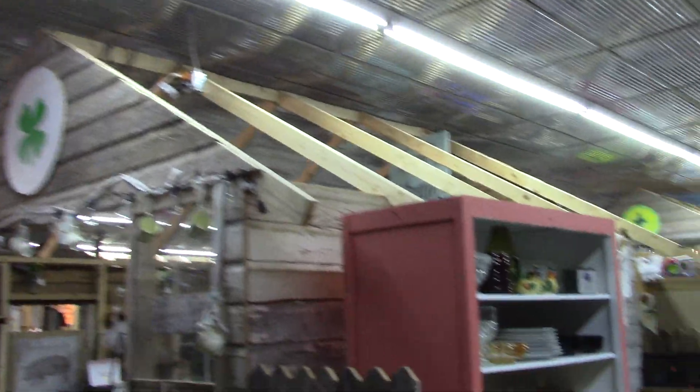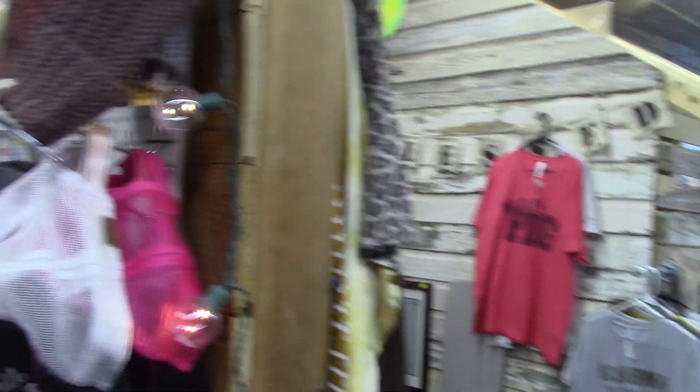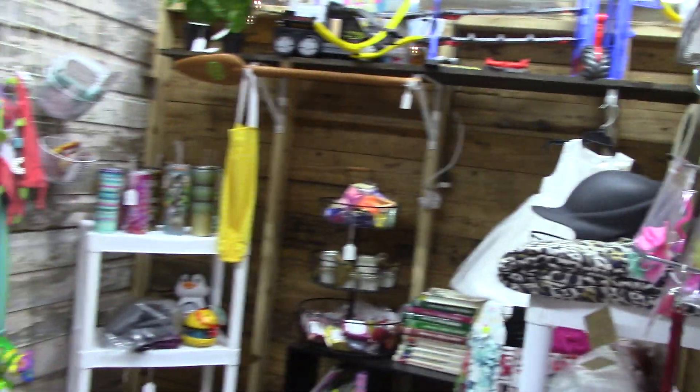This used to be a grocery store and they have fixed it up so cool. I love the metal ceiling and these wooden frames. People rent out these little booths and sell whatever in here, so it's a flea market — a place to go indoors out of the hot sun or the rain and search and see what you might find.